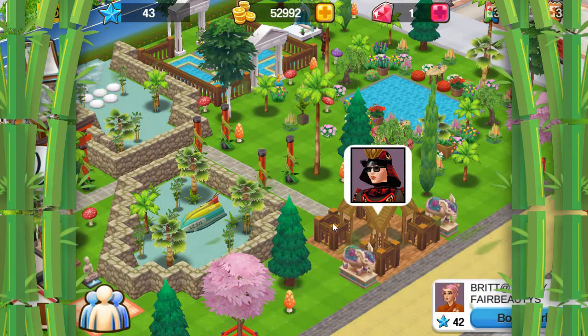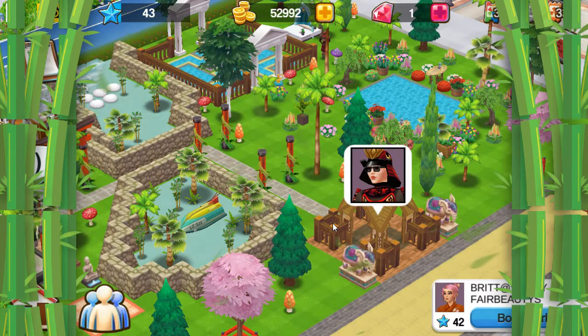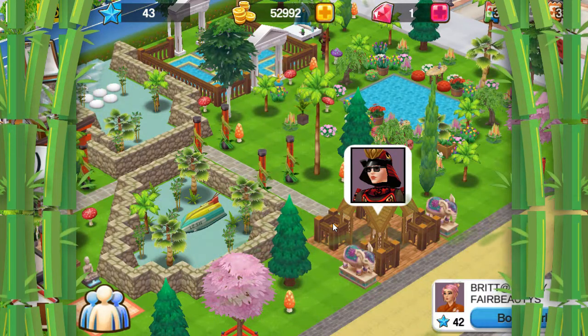If you want to see this house live, please visit Vanity Fair's beauty neighborhood and look for Brittany. Thank you for watching my Oriental Home house tour. If you love my house tour, please like my video and subscribe to my channel. Thank you. Bye.